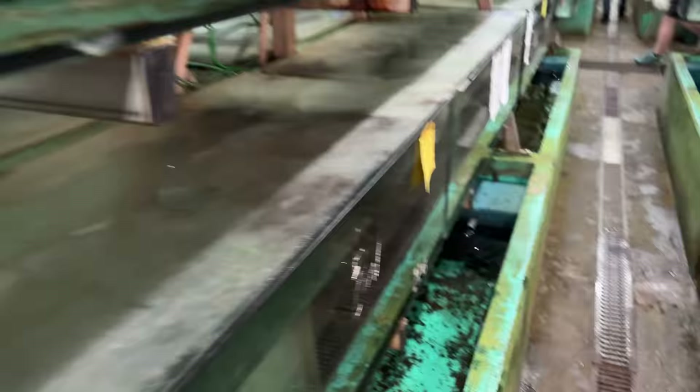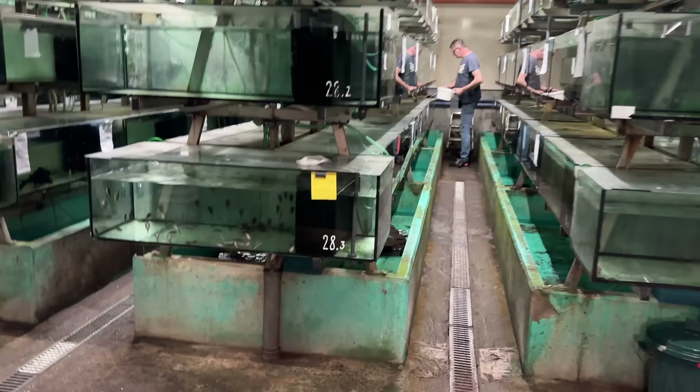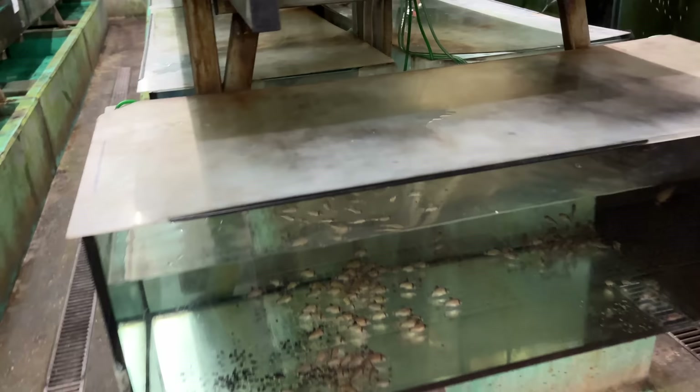They're using little clamps for the bags to sink zucchini and stuff — smart. You can see people coming to the tank number to grab fish and fill in orders. They don't let a lot of people in to film, but last time you guys saw this it got 200,000 views, so they opened the door again.